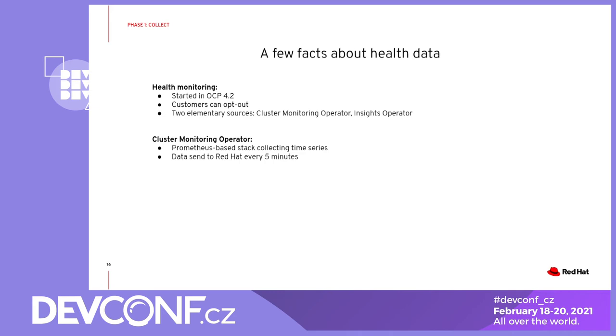The cluster monitoring operator manages a Prometheus-based stack. Prometheus is, as you probably know, the time series database which allows you to define metrics and alerts. Speaking about alerts, the issue mentioned by Ivan with Kube API errors high is in effect an alert — an alert which has some condition that when satisfied, the corresponding alert is firing. Data from the monitoring stack is sent to Red Hat every 5 minutes and it's sent via telemetry.